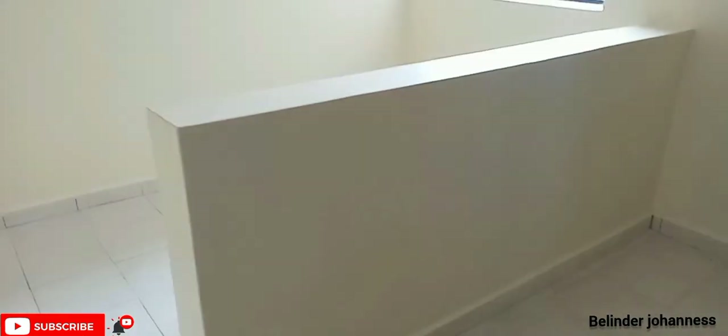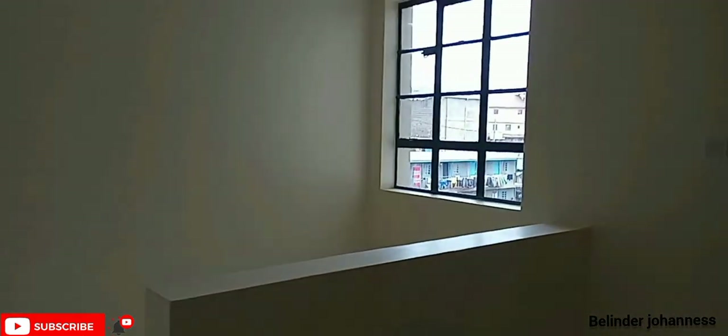This is how your house will look like — your bedsitter. From your kind of bedroom space, you have your wardrobe there, your kitchen, and your toilet just as you get in.